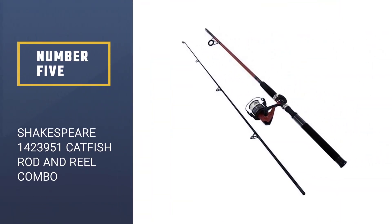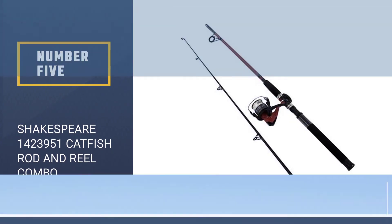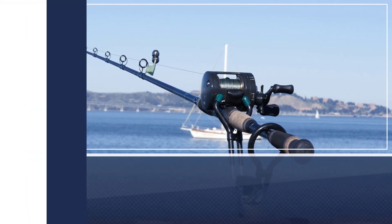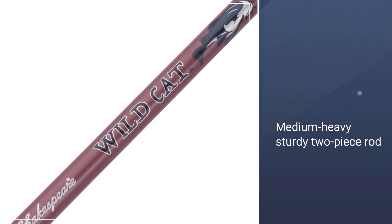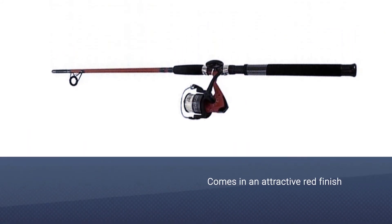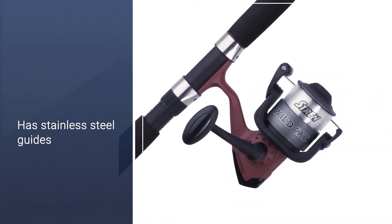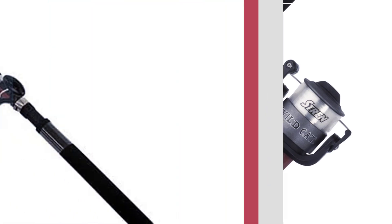Number five: Shakespeare 1423951 catfish rod and reel combo. For a budget-friendly option, this catfishing combo fits the bill. The sturdy two-piece rod is rated as medium heavy, so it has enough backbone to pull in most sizes of catfish. It comes in an attractive red finish with stainless steel guides complete with ceramic inserts, which aid in casting distance. The included reel is 50 size, giving a nice balance of size and strength. A full spool of 25-pound line will be more than enough to handle anything the lake throws at you.